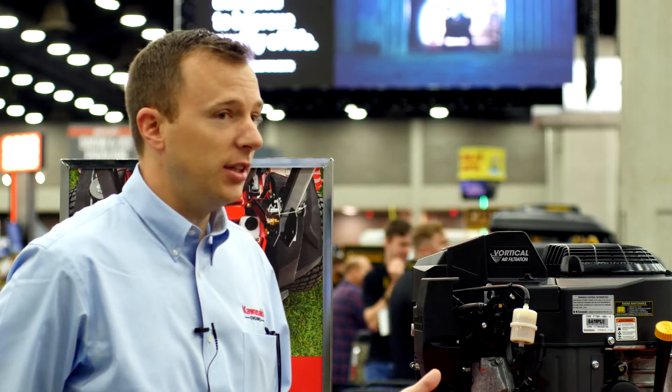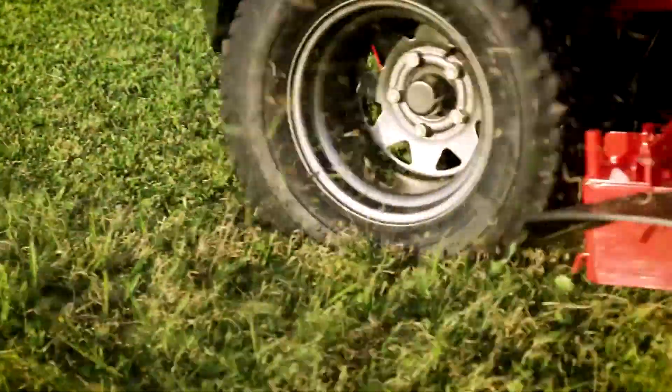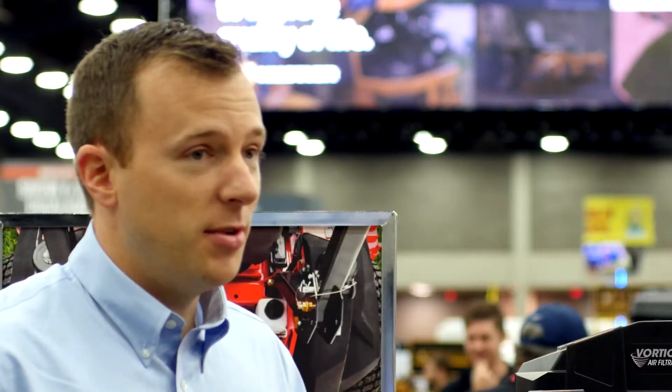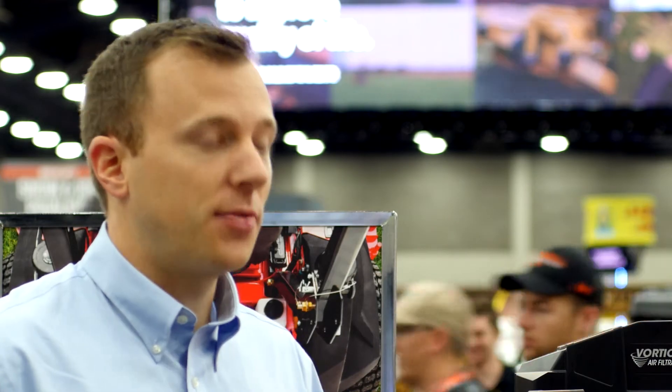I think this is going to be a really good engine for our commercial guys — the guys that are out there used to shaking out their air filters and cleaning the grass off. You're not going to have to do that because the grass just falls right out the ejection valve. The ultimate benefit of the vortical air filtration is less maintenance. You don't have to check it or change it nearly as much, and you get clean air in the engine which makes for long engine life.